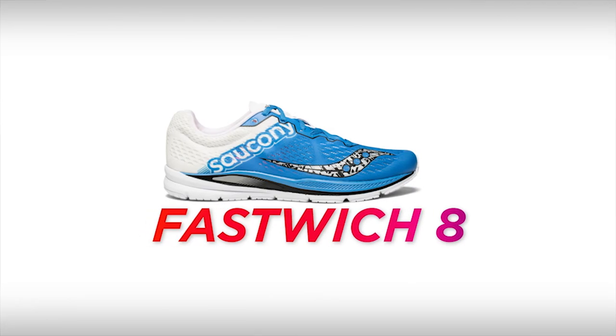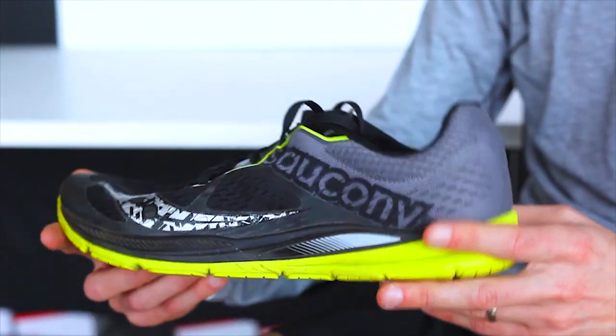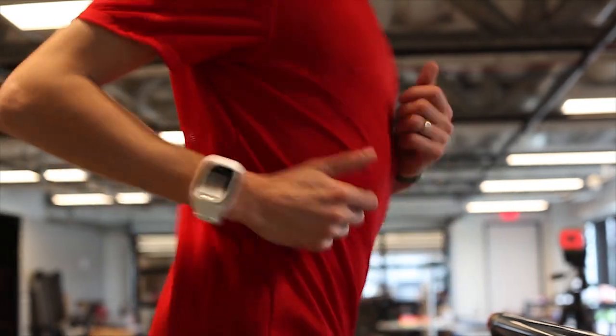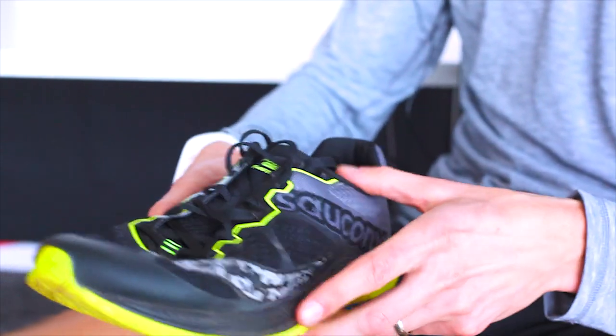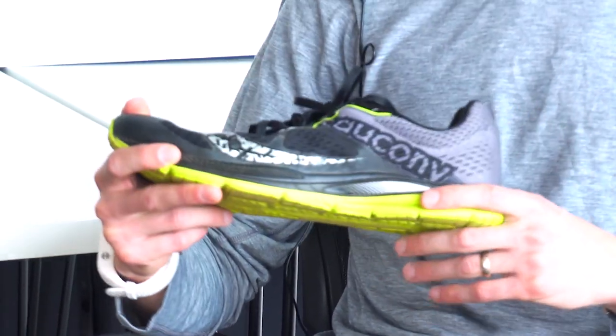This is the Saucony Fastwitch 8. This is my primary workout and racing shoe. For workouts I'll use it for anything from a 200 meter or 400 meter fast repetition all the way up to my moderate distance tempo runs. And then racing, I'll wear this shoe on any road race from 5K to marathon. I actually won the 2017 marathon championships in this pair of shoes. Out of all of Saucony's road racing shoes, this is the one that does provide a bit of stability, which is great for me, especially as the race distance gets longer.